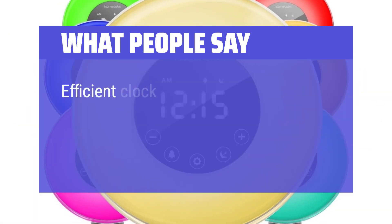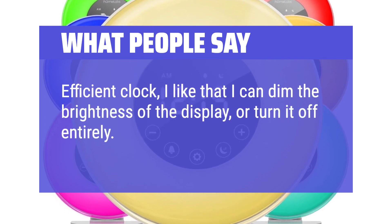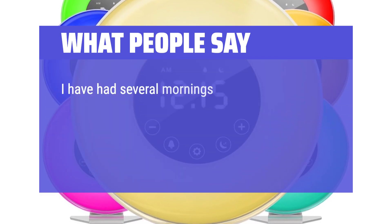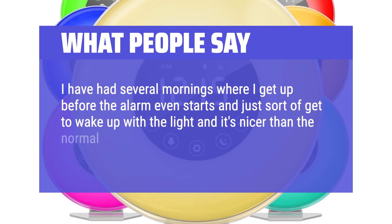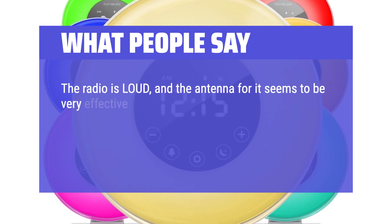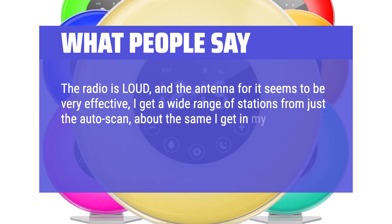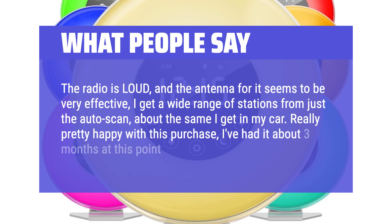What people say: "Efficient clock — I like that I can dim the brightness of the display or turn it off entirely. The slow wake-up light is pretty nice. I've had several mornings where I get up before the alarm even starts and just get to wake up with the light, which is nicer than the normal feeling when I wake up before my alarm goes off. The radio is loud and the antenna seems very effective — I get a wide range of stations from just the auto-scan, about the same as I get in my car. Really pretty happy with this purchase, I've had it about three months at this point."